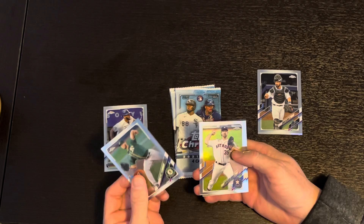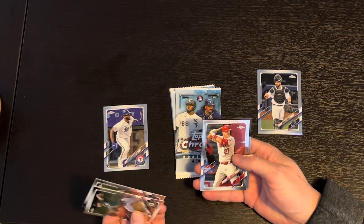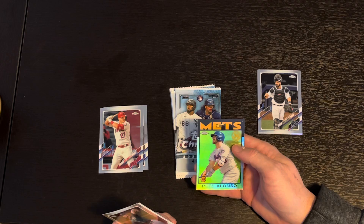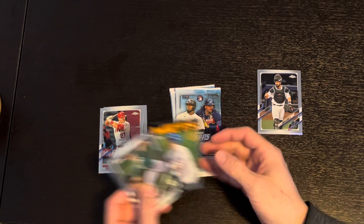AJ Puck, Justin Verlander — who did not play at all this year — and there's a Mike Trout, very nice, always good to get a Mike Trout. And a Pete Alonso 86 Topps Design. Like it, like it. Not a bad hanger so far.